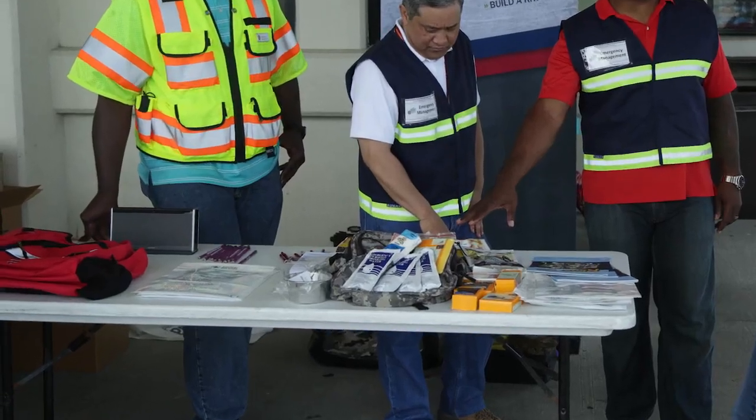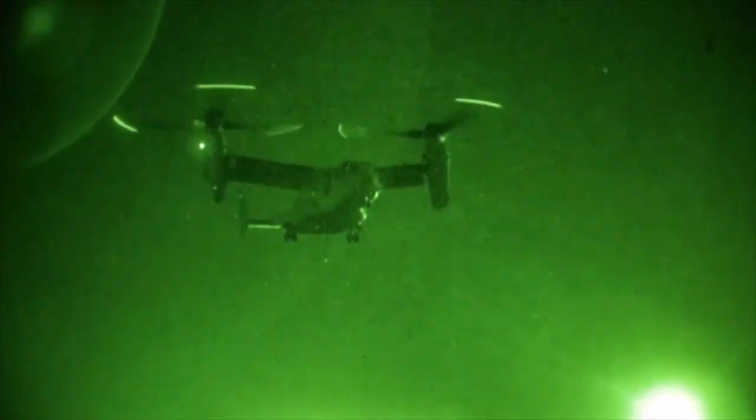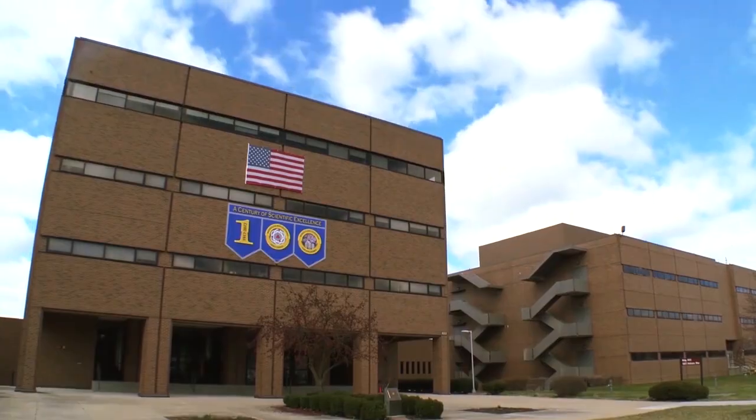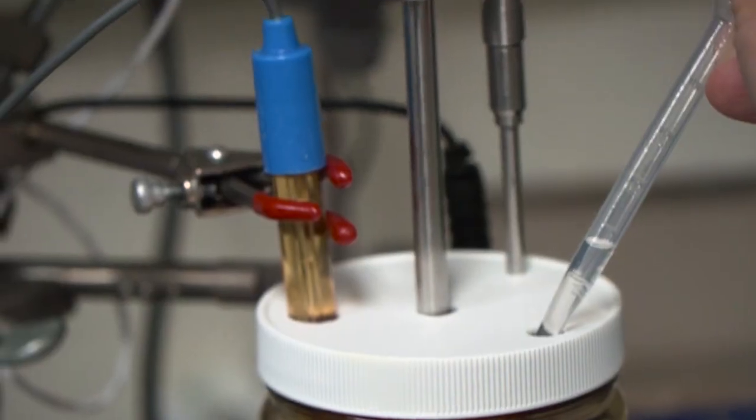From outdoor festivals to highway emergency kits, glow sticks are a dependable but temporary source of light. These devices also have practical uses in battlefield scenarios, and the Air Force Research Lab, or AFRL, invented a way to make these useful tools even better.